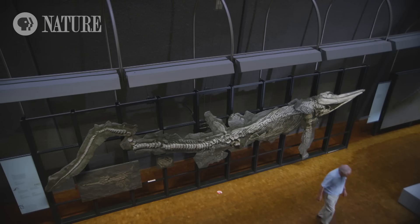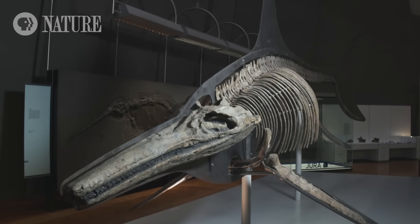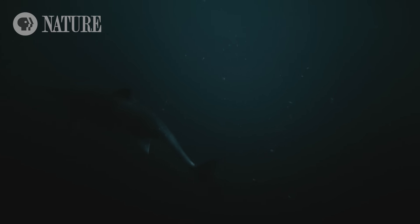But would one have been capable of eating an adult ichthyosaur like ours? Fossils of Temnodontosaurus have been found in other regions, including the Jurassic Coast. So this monster could well be our prime suspect.